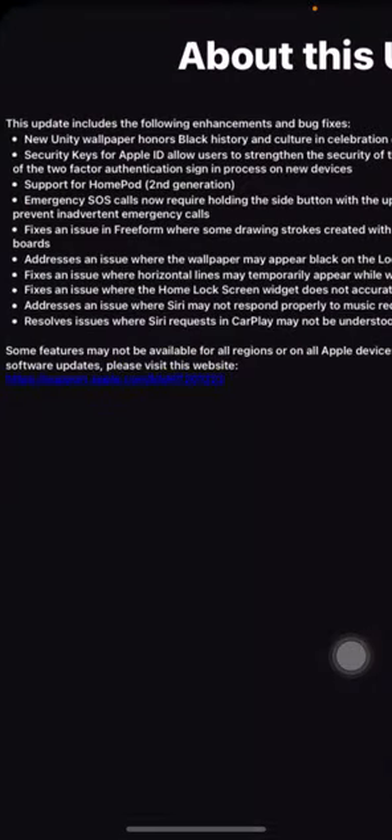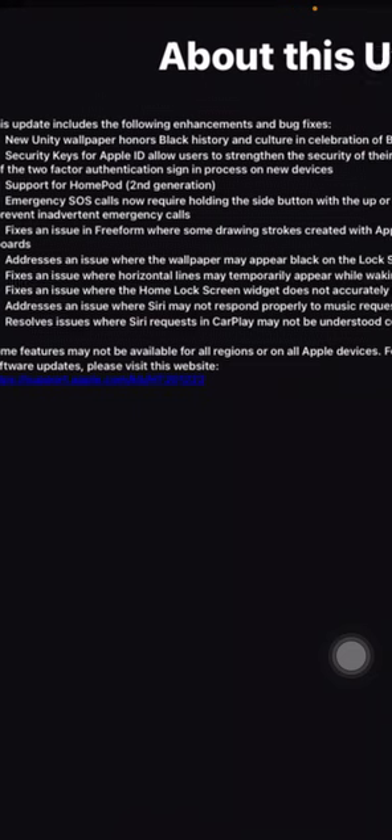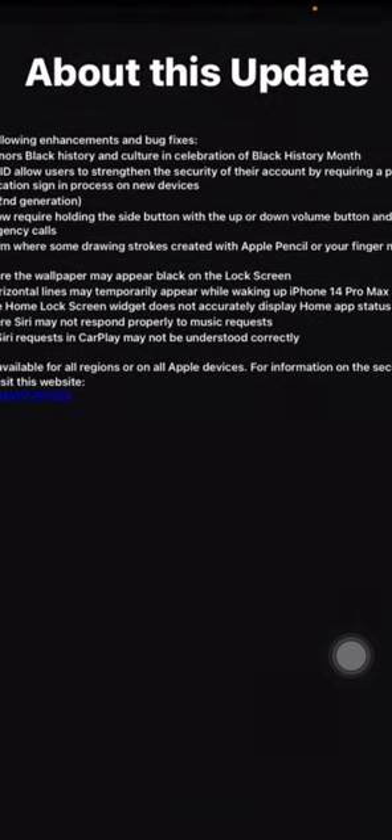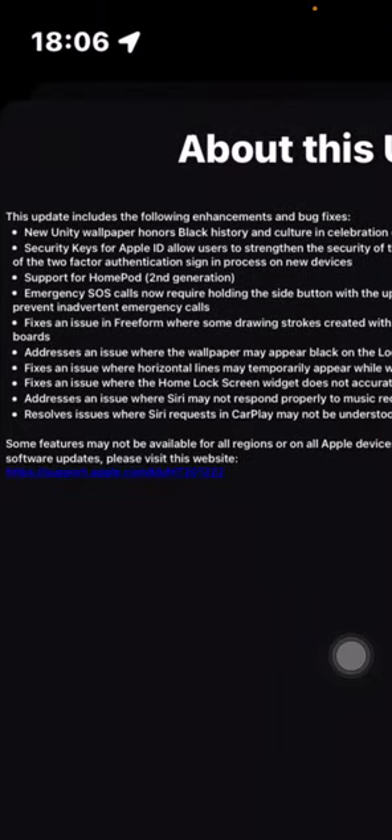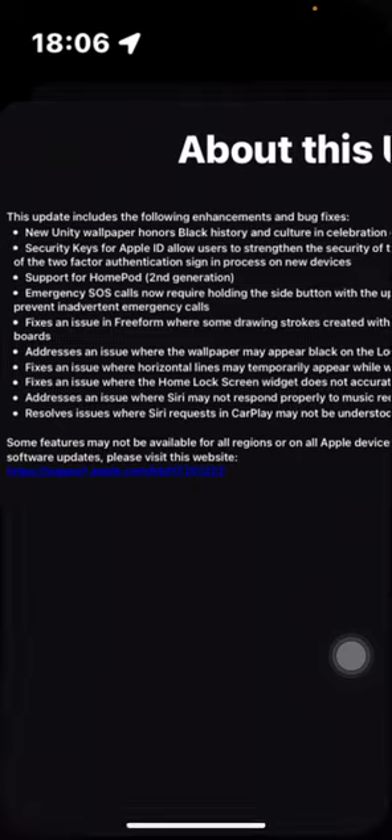Another thing is the two security keys for two-factor authentication that I mentioned. There's also support for the HomePod second generation, so this update is needed to support that device. Additionally, Emergency SOS now requires holding the side button with the volume up or volume down button and then releasing it, in order to prevent accidental emergency calls.